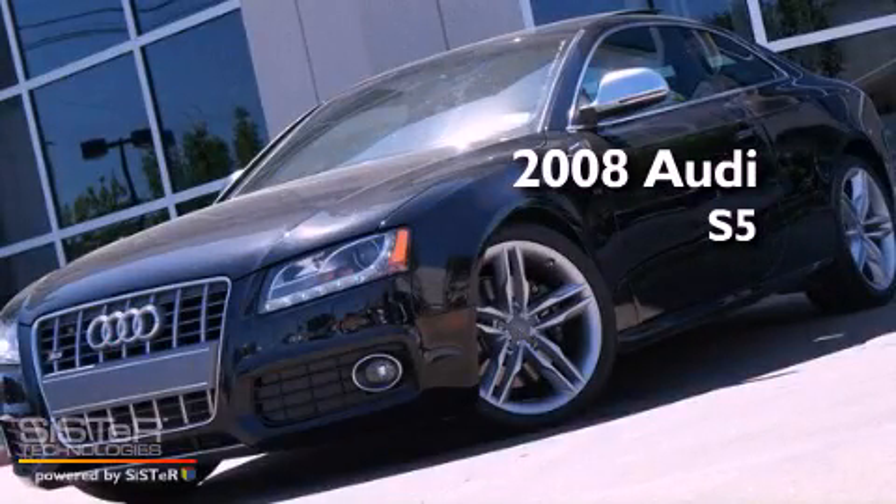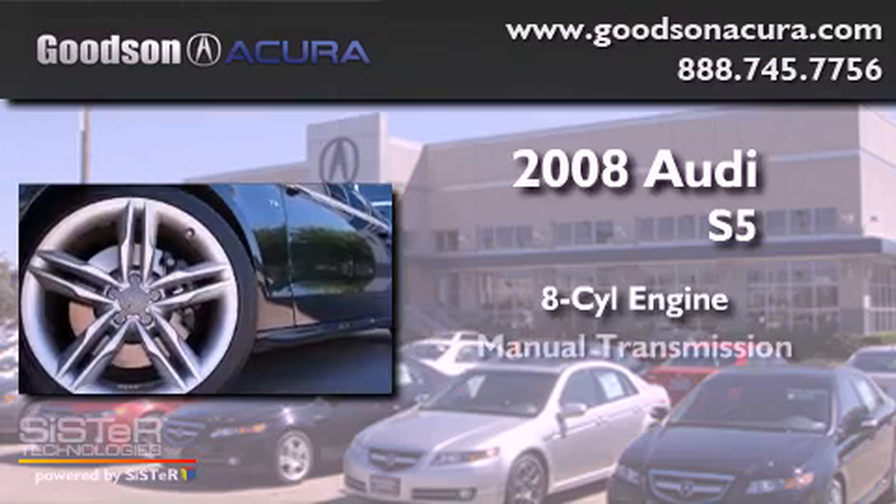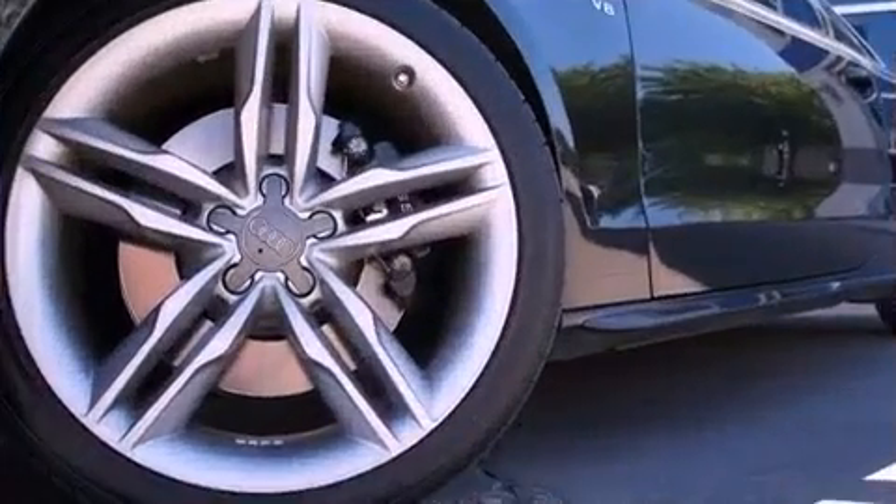This is a 2008 Audi S5. It features an 8-cylinder engine, a manual transmission, and all-wheel drive.